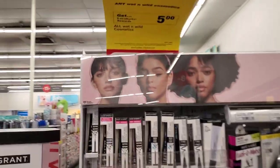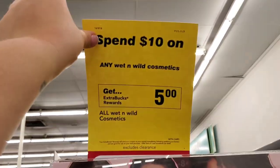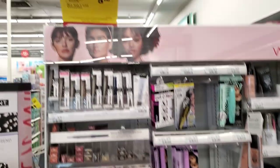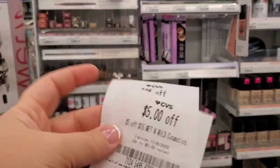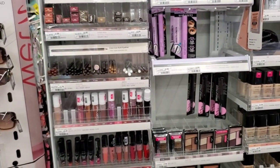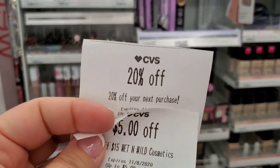This week Wet & Wild is spend $10, get a $5 extra buck. You can do this deal up to three times. I have a spend $15 get $5 off, so I'm going to have to do this deal twice in one transaction. I also have a 20% off one.